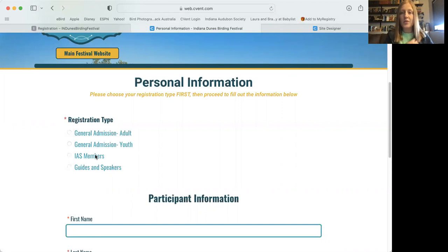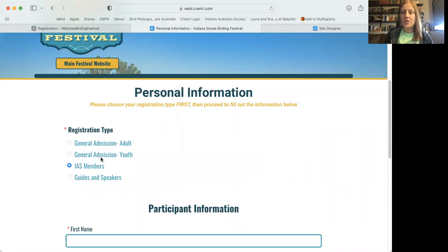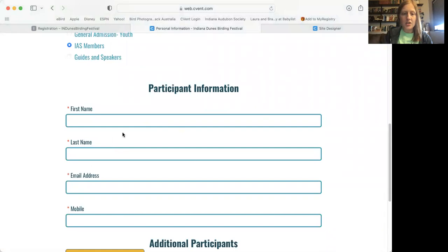A note for Indiana Audubon members: in the past we've used access codes to register early, but this year there is no access code. On March 1st, the only registration options you'll see are IAS member options. To register successfully as an IAS member, click the IAS member button for registration type and use the email address associated with your Indiana Audubon membership account. If you use a random email address, the system will block you and you won't be able to proceed.